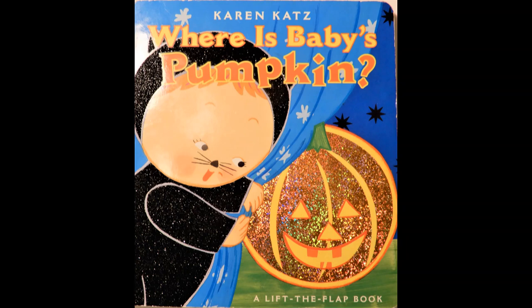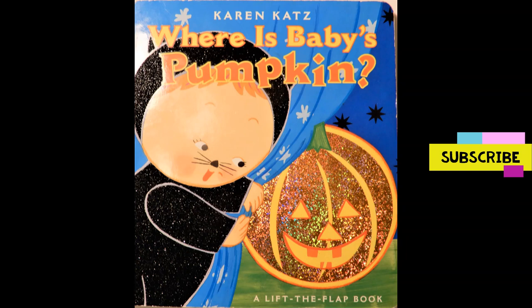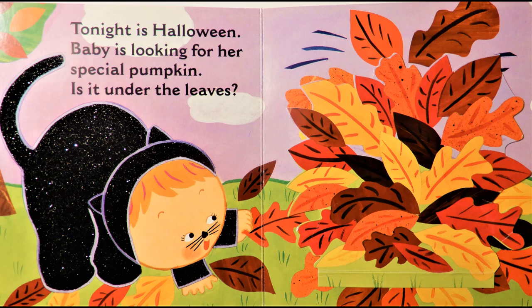Where is Baby's Pumpkin? By Karen Katz. This is a Lift the Flap book. Subscribe and check out our channel where we have a lot more books, toys and crafts and more.